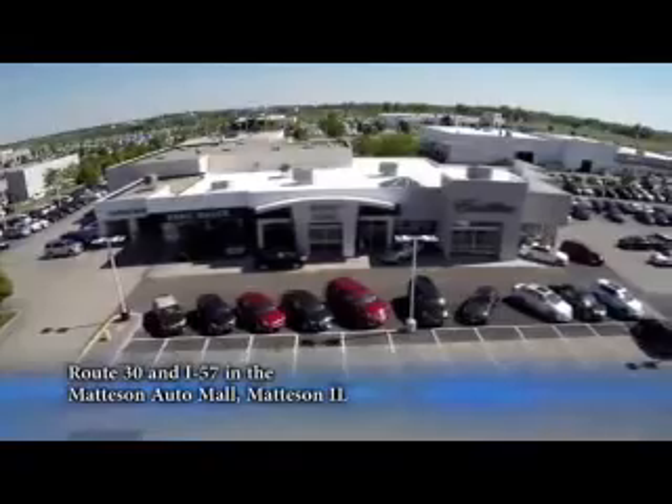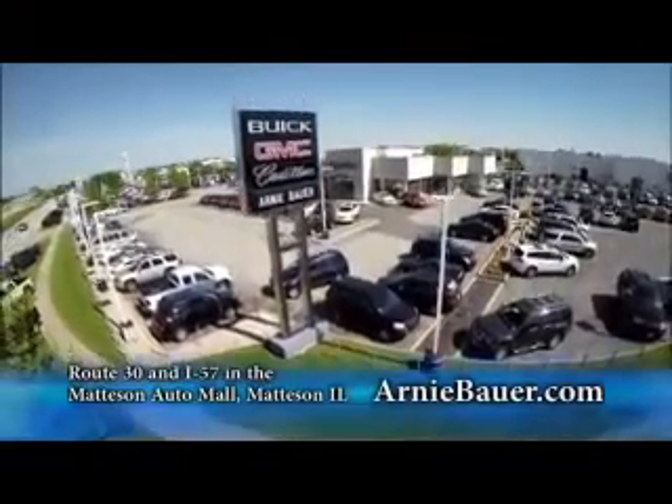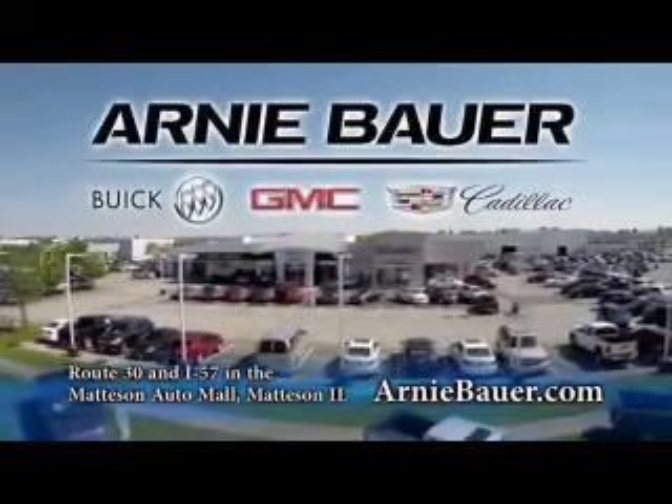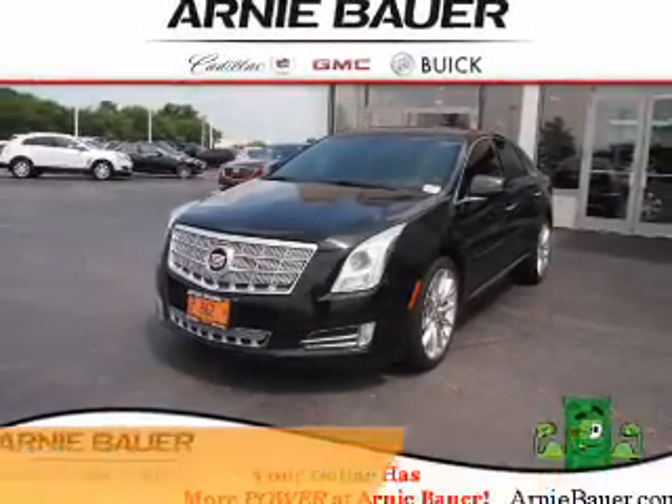The area's finest new and used cars brought to you by Arnie Bauer Buick GMC Cadillac in the Mattson Auto Mall and ArnieBauer.com. Your driver has more power than Arnie Bauer. Presenting the 2013 Cadillac XTS.